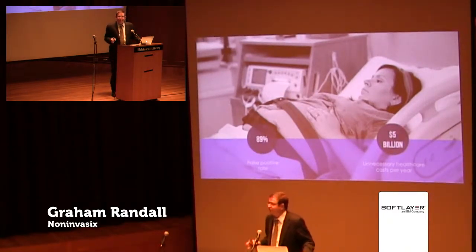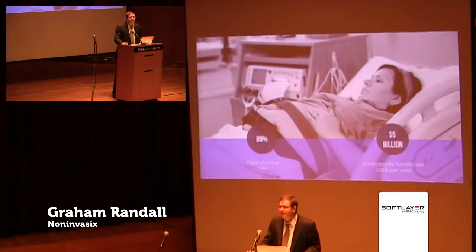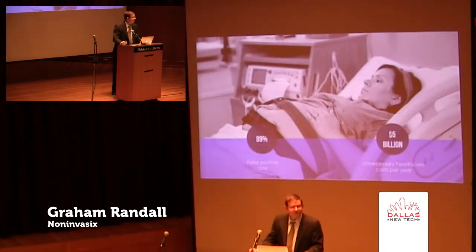Now, this doesn't seem like a big deal — better safe than sorry. But this adds up to over $5 billion in unnecessary healthcare costs, and it's not without maternal risk. Over 100 new mothers will lose their life in an unnecessary procedure.